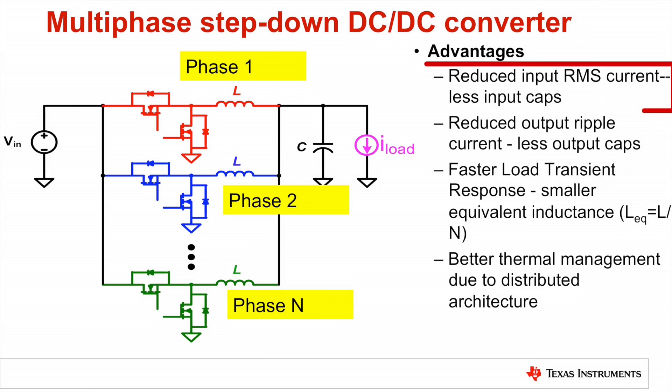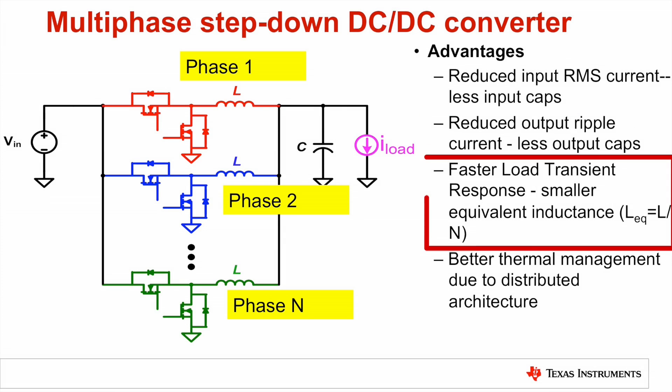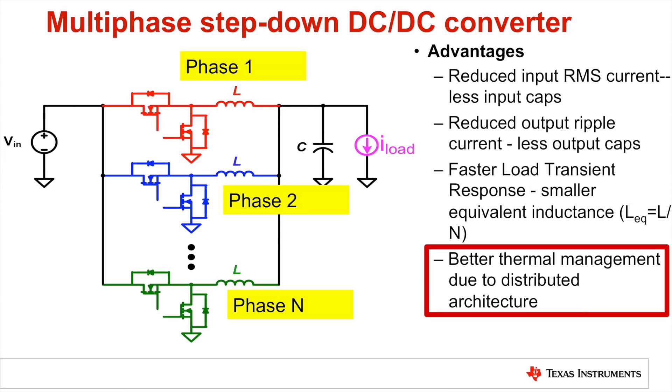Multiphase DC-to-DC conversion benefits for high power loads are well documented: reduced input RMS current and input capacitor reduction, reduced output ripple current and output capacitor reduction, faster load transient response due to smaller equivalent inductance, and better thermal management due to the distributed power delivery architecture.